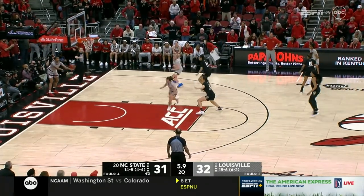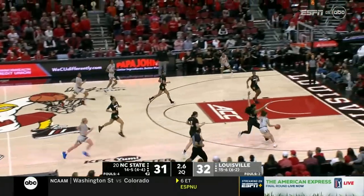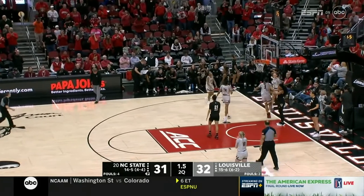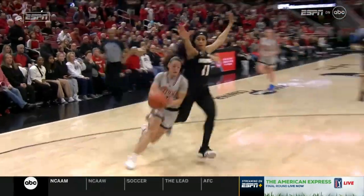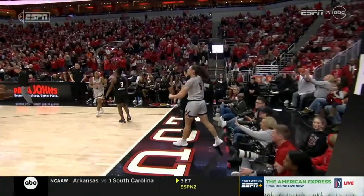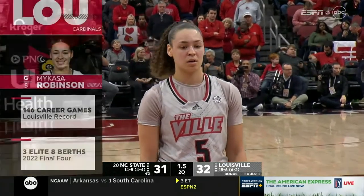Louisville leads by one. Can they add to it heading into the locker room? It's Robinson — double-teamed. Mecca coast to coast and she's fouled with 1.5 to go. Louisville is in the bonus for two free throws coming. How can you not love this kid? She just plays so darn hard, so smart, and it looks like she's having a blast doing it.